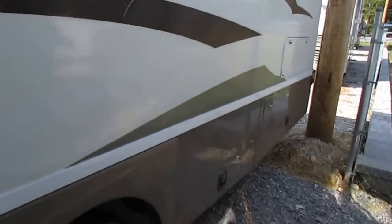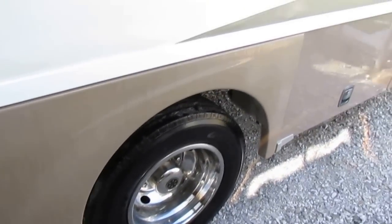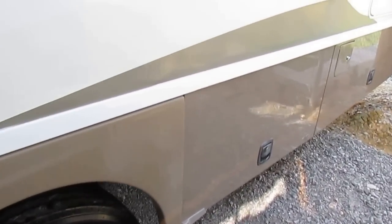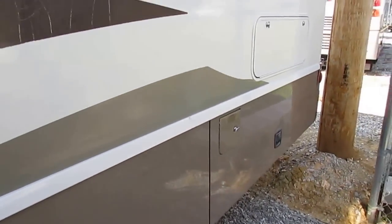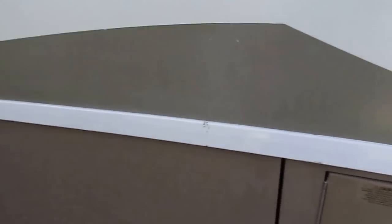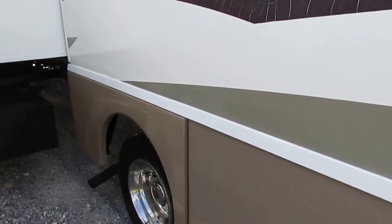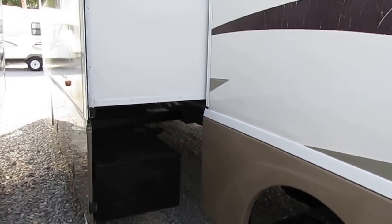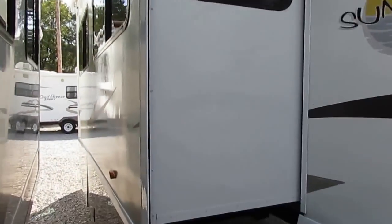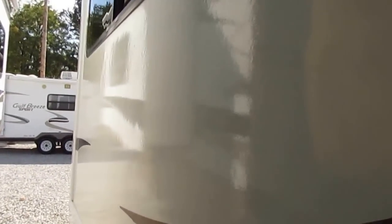5500 watt Onan generator running both air conditioners and everything else with no problem. Tires look great. For this year model motorhome and considering how much money you're saving, this is a nice RV for what it is. It's still used, but it's a nice motorhome. 20,000 miles. I've got it for $49,900, and that includes up to a 138-point inspection by our certified RV technicians and a 90-day nationwide limited warranty — all included for under $50,000.